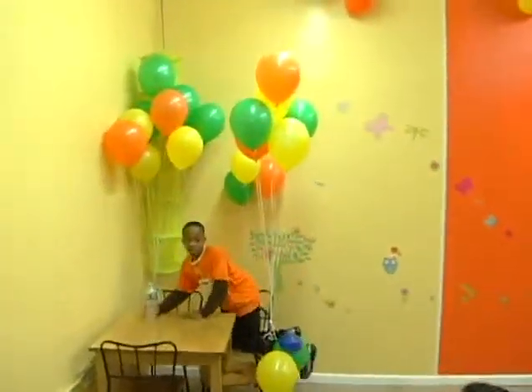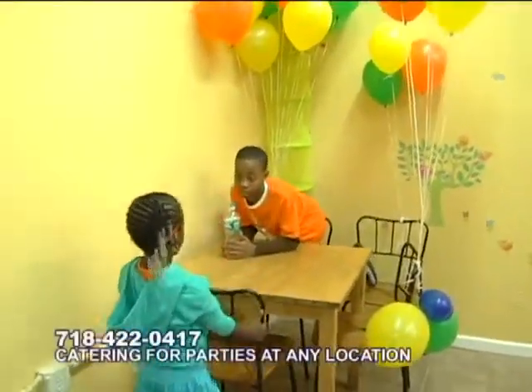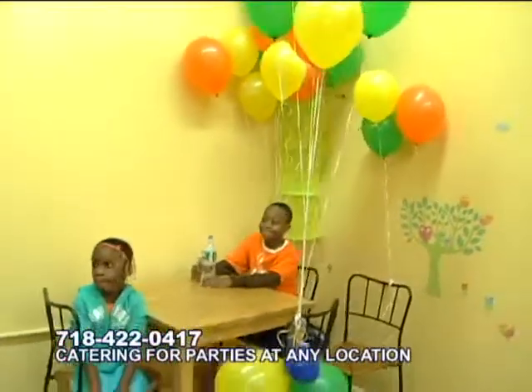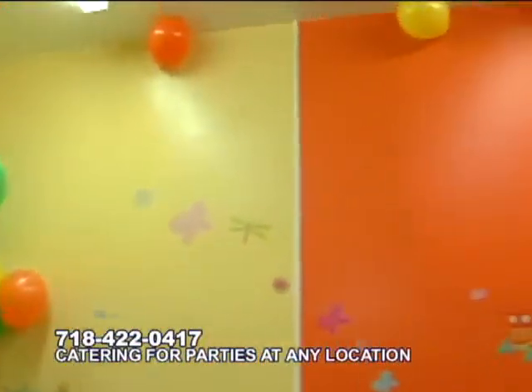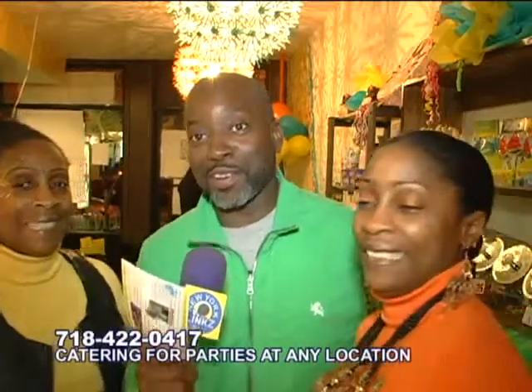Now, I would like to tell everybody also about the party room that we have in the back. If you have a child between the age of one and eight, she or he can have a birthday party in the back — it is three hours minimum, or the parents can call and suggest a specific time. The number is 718-422-0417. Make sure you call because you can get everything you need for your parties here — your children's party, your Sweet 16, even your 40th birthday party.